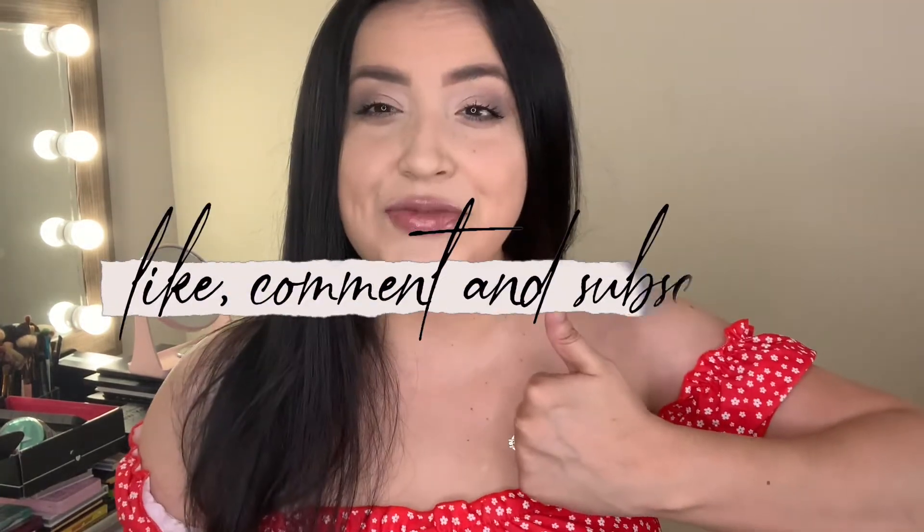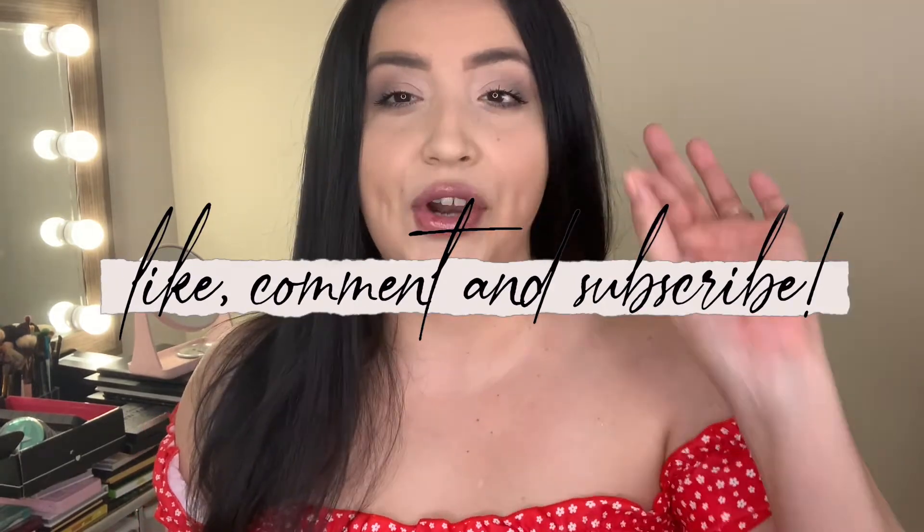Hi everyone, welcome back to my channel. Today I'm going to show you what I got for this month of September. I'm actually very excited because this is a new monthly subscription that I signed up for and I want to share that with you guys. Don't forget to subscribe, give it a like if you enjoyed the video, and put a comment below if you have any questions.